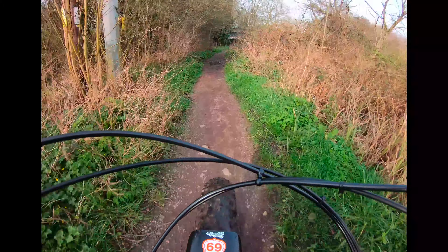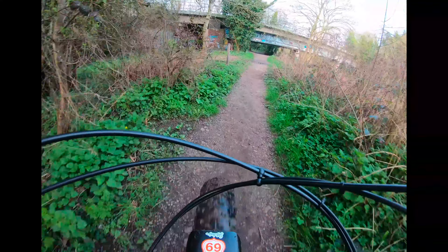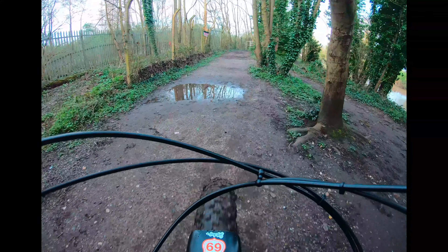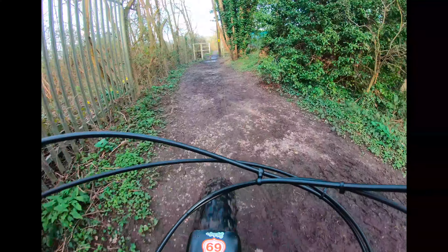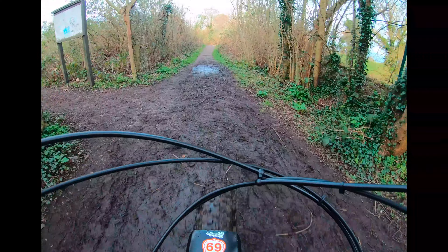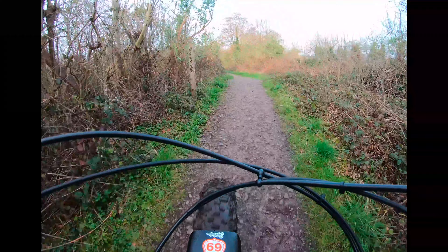I absolutely love it. It has become a personal thing — I have upgraded it since owning it, spending more money than I actually anticipated, but it is good. I absolutely love it. As you can see, this is just still a bit of single track, still riding down the side of the River Avon going from Warwick back towards Leamington.